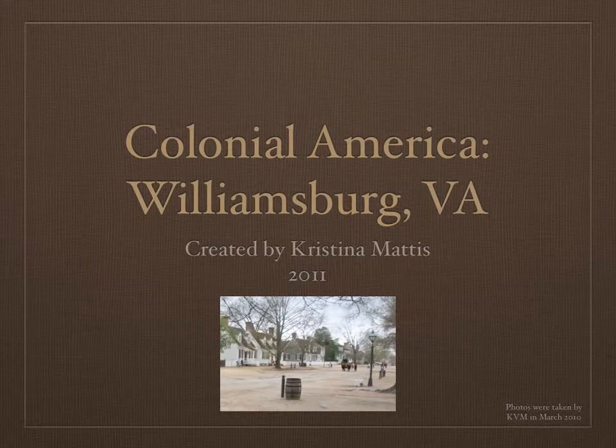Hello, this is Kristiana Mattis and you are about to view a very brief slideshow containing some photos on Colonial America that were taken in Williamsburg, Virginia. In Williamsburg, Virginia there's a replica of what a colonial village would have looked like. All the photos in the slideshow were taken by me, so I definitely get all the credit for them.